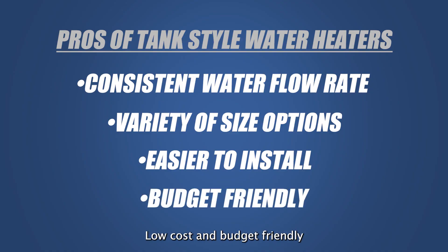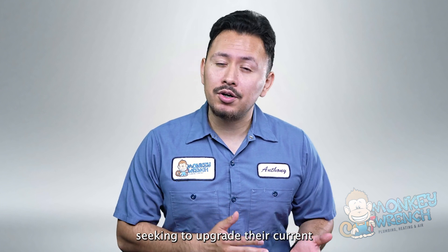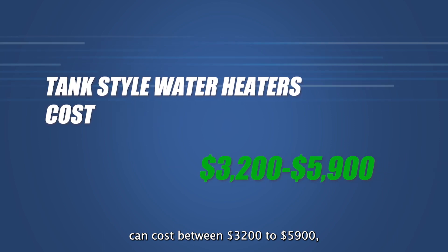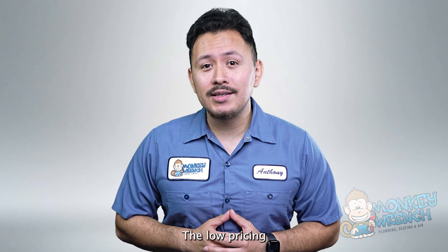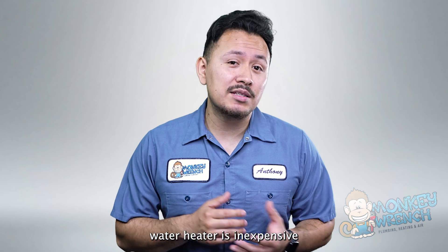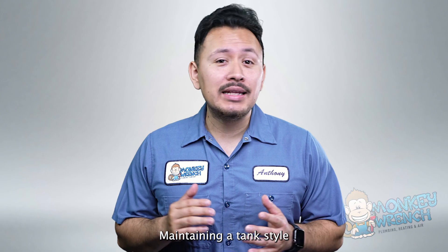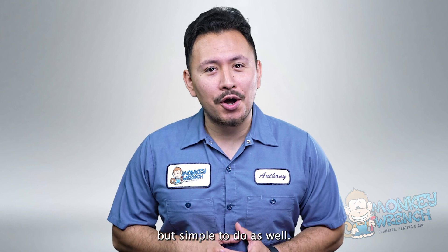Traditional water heaters are a budget-friendly option for homeowners seeking to upgrade their current water heater system. These water heaters can cost between $3,200 to $5,900, which can be less than other types of water heaters. The low pricing isn't just limited to the final cost, because even maintaining a tank-style water heater is inexpensive when you compare it to other water heating options.